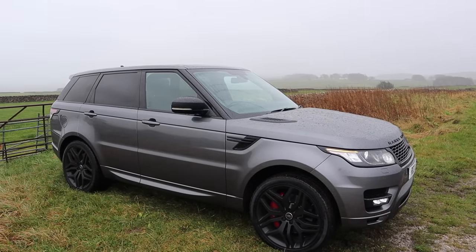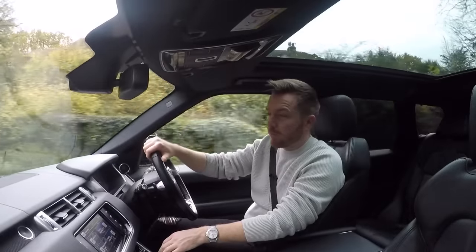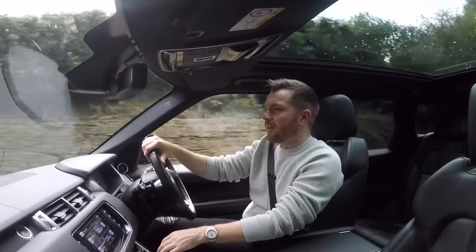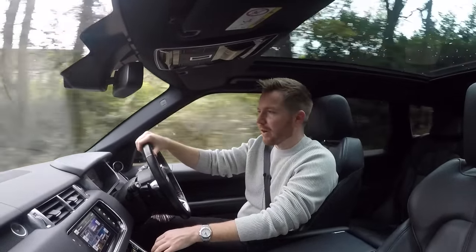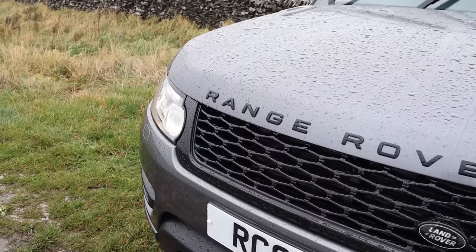This generation has been around since 2013 and it's codenamed the L494. This replaced the L320 Range Rover Sport. As many of you know I'm a big Range Rover fan, but as some of you quite rightly pointed out on previous Range Rover Sport videos, that generation Range Rover Sport was just a rebodied Discovery. Well, good news — this new Range Rover Sport is a fresh car from the ground up.